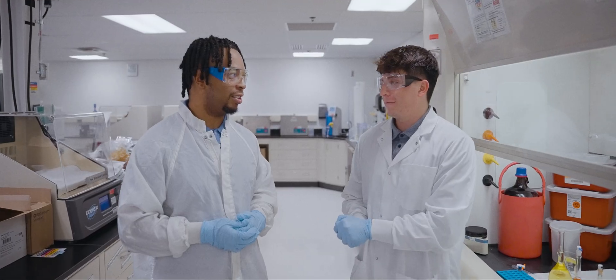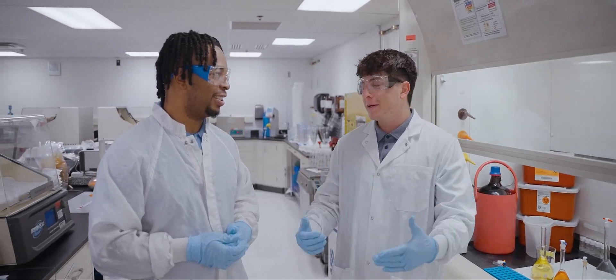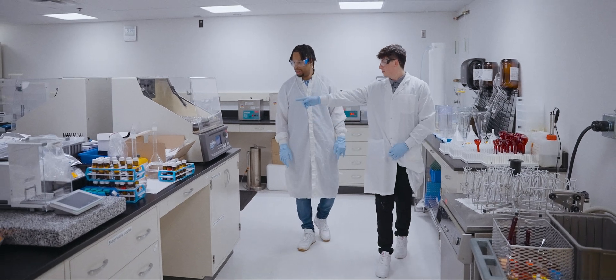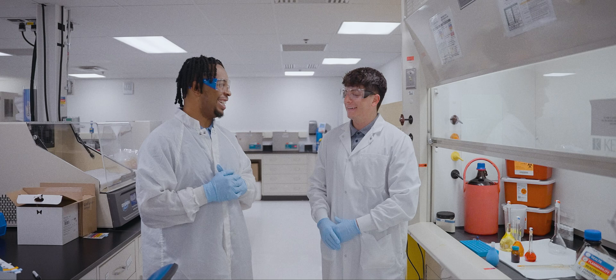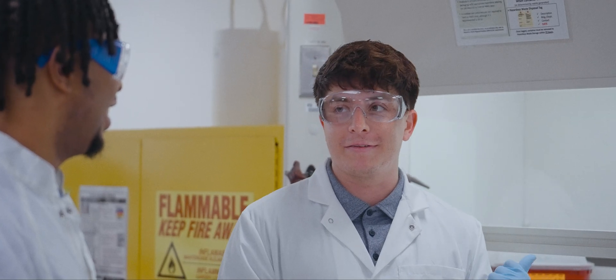What excites you about coming to work every day? Specifically at Boston Scientific, I love to hear all the stories about how we help people out in the real world. It motivates me to get back in the laboratory and make solutions to help people better their lives. Thanks Zach for letting us hang out in your lab — you made a little scientific magic today!